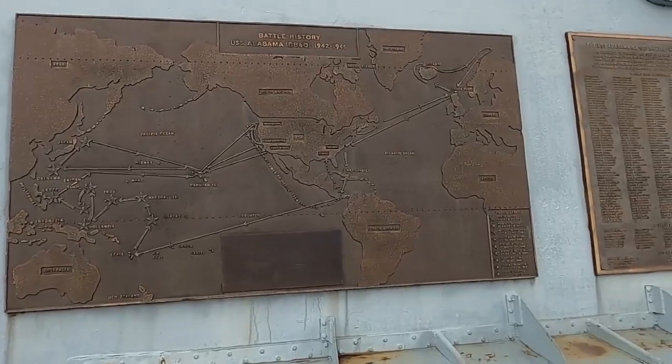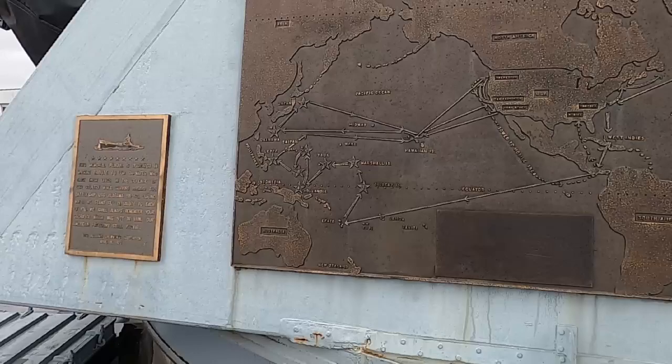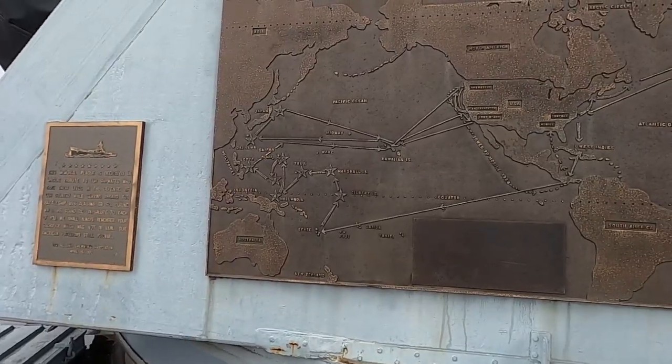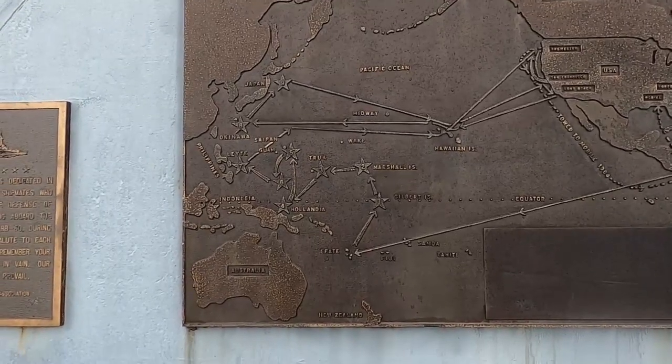Here's a map of the battle history of the USS Alabama. Hawaiian Islands, Midway, Wake — she fought in a lot of them.